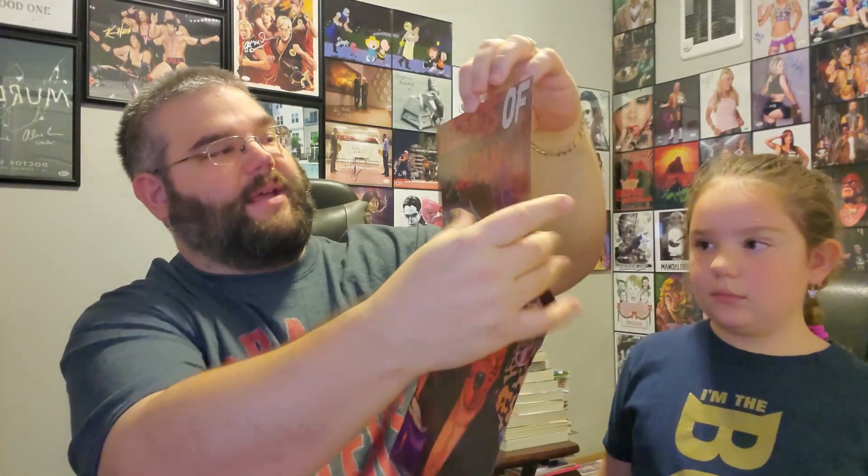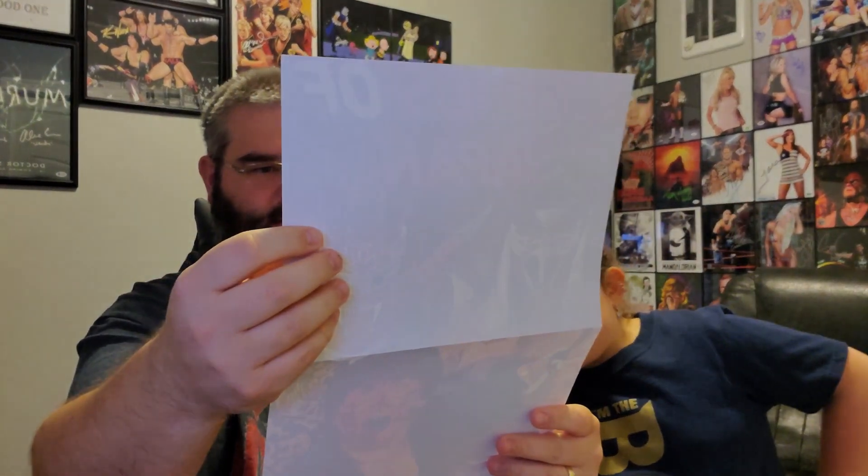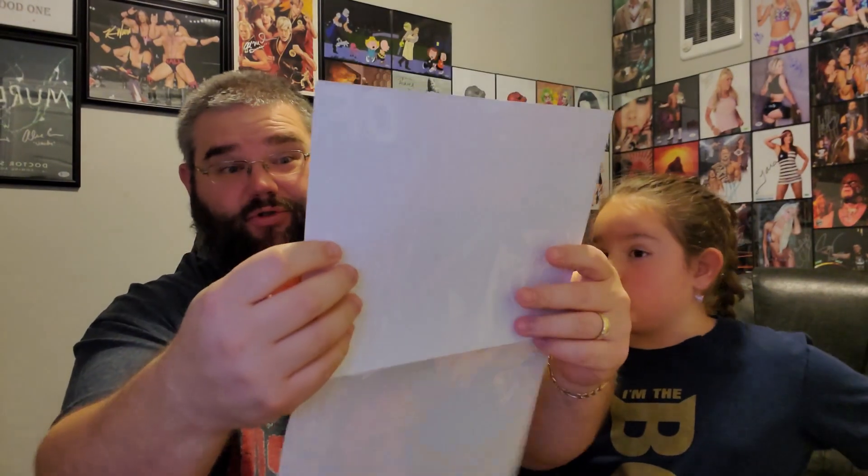I think this is a poster. So there's a poster in here. It says 'Legends of Japan.' Looks like the Great Muta, Ultimo Dragon — I don't know who the other one is. I think that's Ultimo Dragon and Great Muta. I apologize if I'm wrong. That's actually a pretty cool poster.